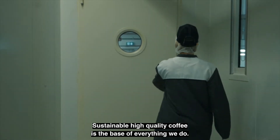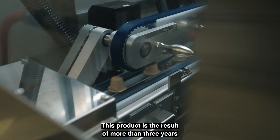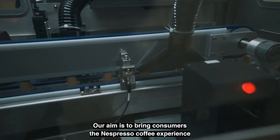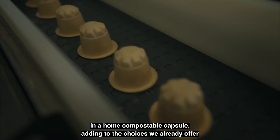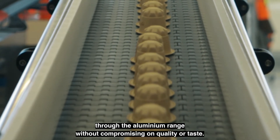Sustainable high-quality coffee is the base of everything we do. The Nespresso paper collection is a new range of coffees in a home compostable paper capsule. This product is the result of more than three years of research and development. Our aim is to bring consumers the Nespresso coffee experience in a home compostable capsule, adding to the choices we already offer through the aluminium range, without compromising on quality or taste.